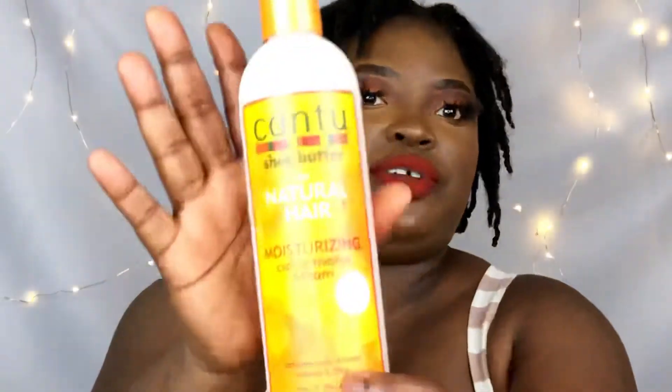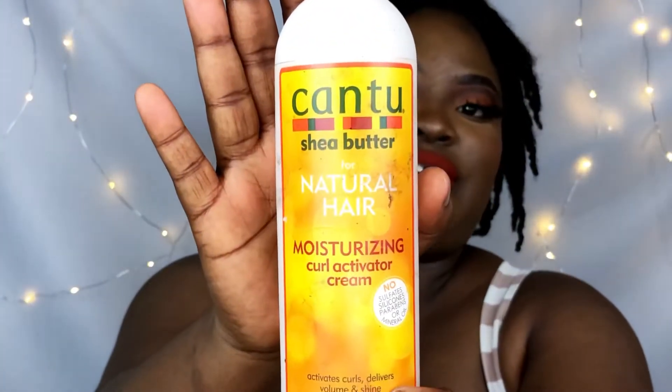This is my favorite growth oil for 2021. The next product I'm going to go with is Canto Shea Butter Moisturizing Curl Activator Cream. This moisturizes my hair and seals in moisture so much. If you spray water on your hair and apply this, your hair feels so good.